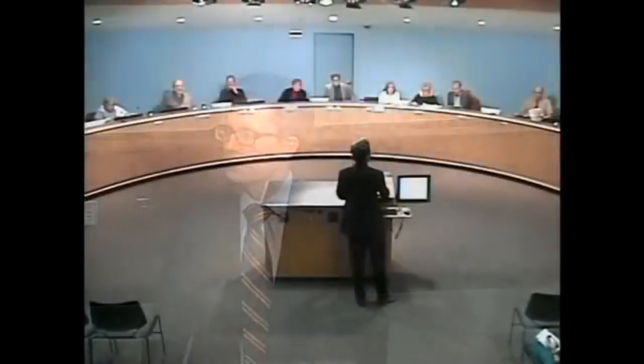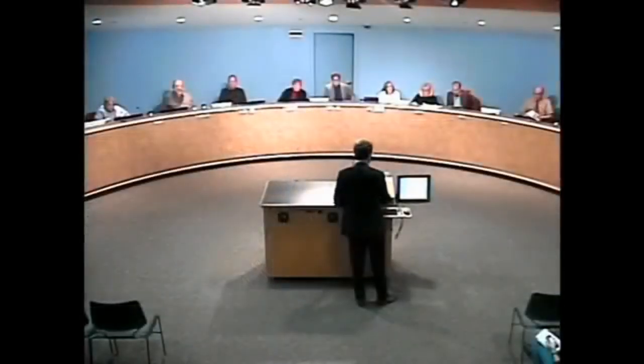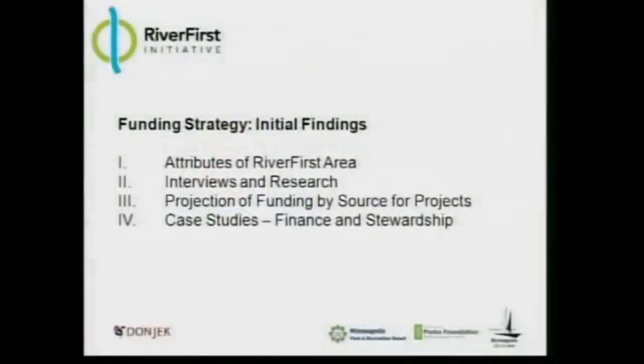Mr. Chairman, Commissioners, Superintendent Miller, thank you for the opportunity to speak. My intent is just to speak for a few minutes, and this presentation is really the beginning of a series of conversations over the next day and a half. The funding strategy I've been working on, in conjunction with a team formed to support me with development and research expertise, is really broken into four pieces.